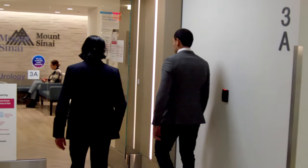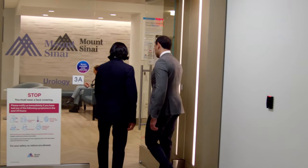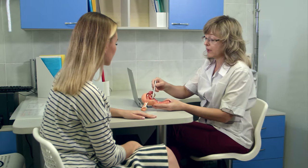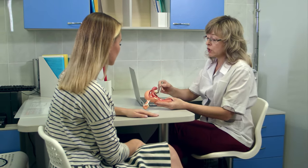Whereas most urologists are comfortable treating men and women with kidney and bladder problems, very few urologists have experience and training in treating everything south of the bladder, like the urethra and the vagina. Traditionally, this has been a field that gynecologists have specialized in.